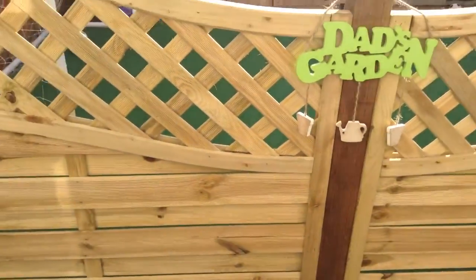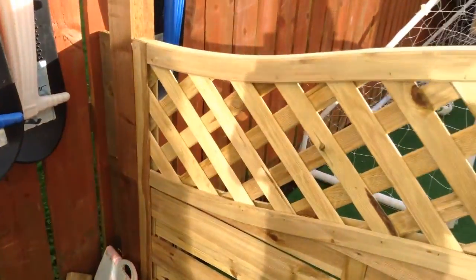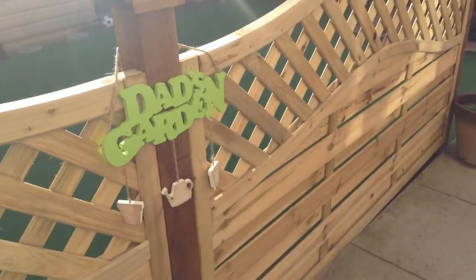So today I'm doing a video on the garden. New garden. First we've got a big railing here which says 'Dad's garden' on it, to prove that it is dad's garden.